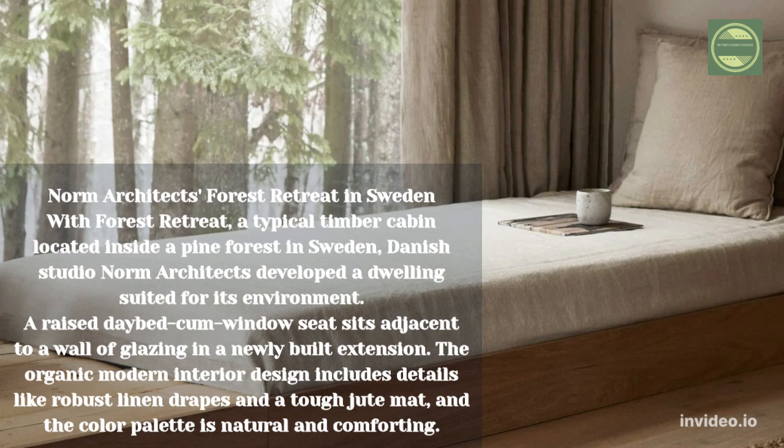Norm Architects' Forest Retreat in Sweden. With Forest Retreat, a typical timber cabin located inside a pine forest in Sweden, Danish studio Norm Architects developed a dwelling suited for its environment. A raised daybed combined with a window seat sits adjacent to a wall of glazing in a newly built extension. The organic modern interior design includes details like robust linen drapes and a tough jute mat, and the color palette is natural and comforting.